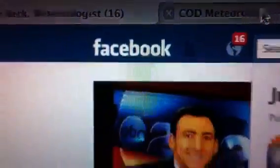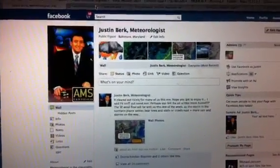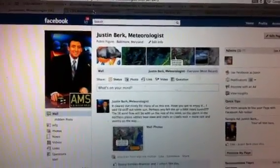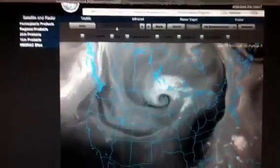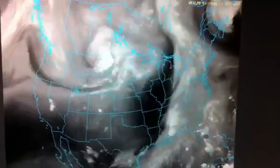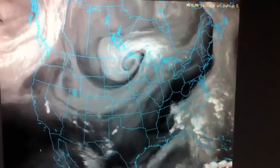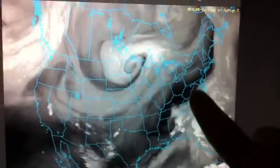Good evening everybody, this is a special Facebook version update of the evening setup. There's a lot of buzz about this storm on the internet, so I want to give you a look at what I'm seeing before I hit the hay and have to wake up way too early to look at new models coming out in just a couple of hours. This is a water vapor loop — a 24-hour satellite loop showing high moisture content in the bright whites and drier air in the darker shadings. We've had our chance to clear out this evening, which is good news.